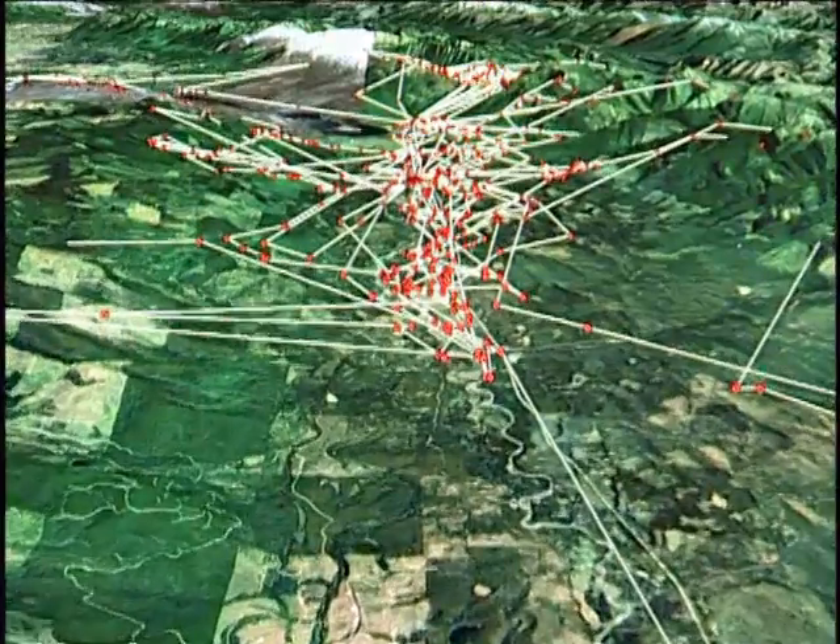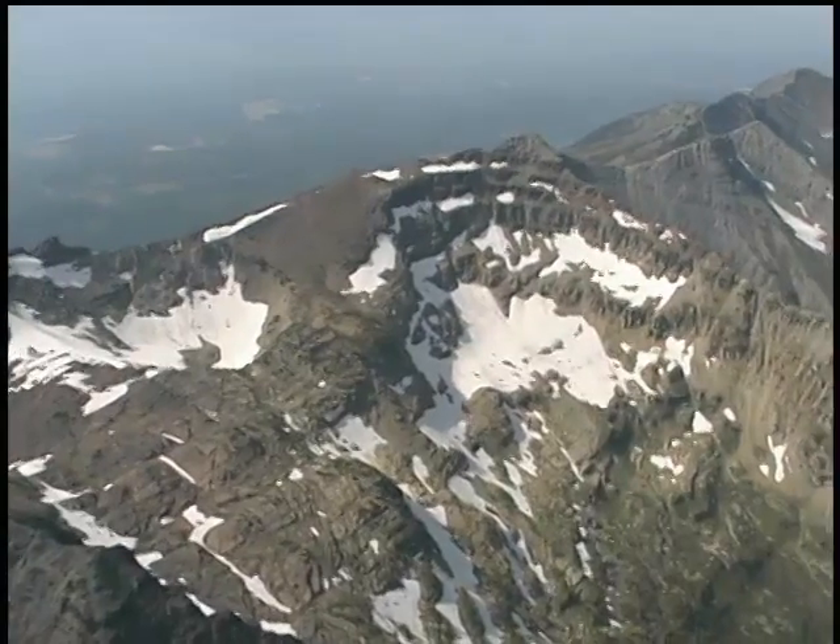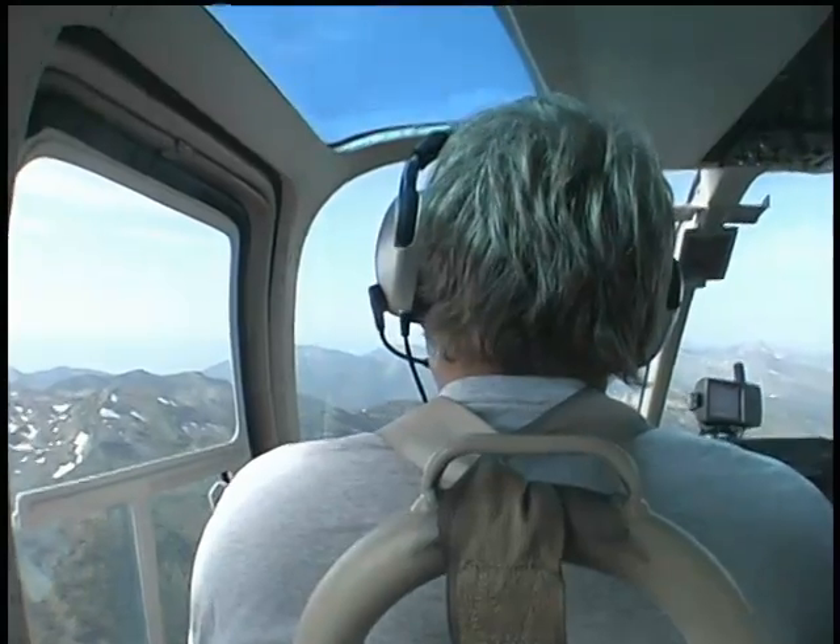We follow between 25 and 30 grizzly bears with our global positioning system, but about every two weeks we still need to get up in the air and go find the bears and see exactly what they're doing.